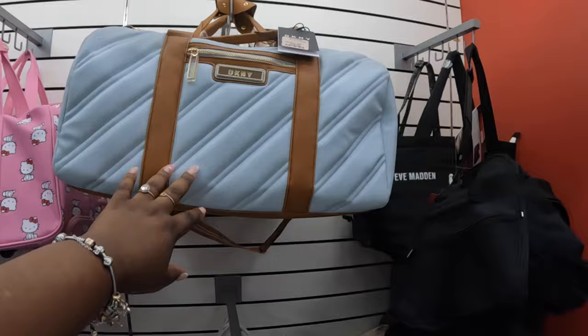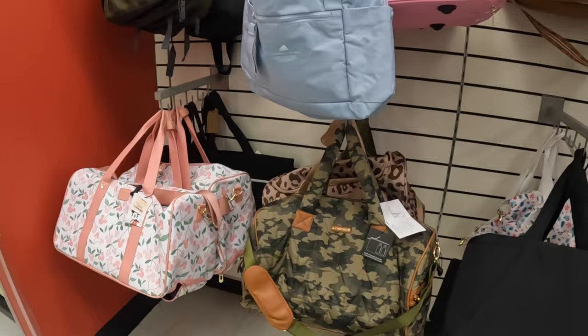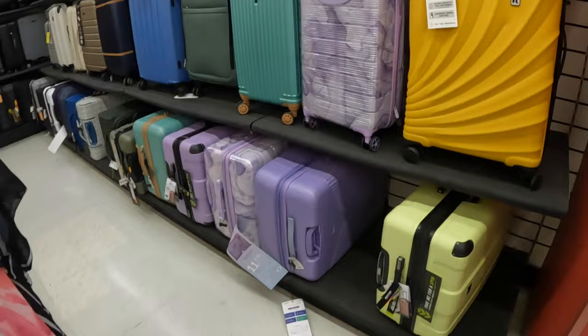Some cute duffel bags up here — a DKNY is $60. The Hello Kitties are $60. That pretty Mini Mouse — that's $60. Okay, let's check out some of the luggage.